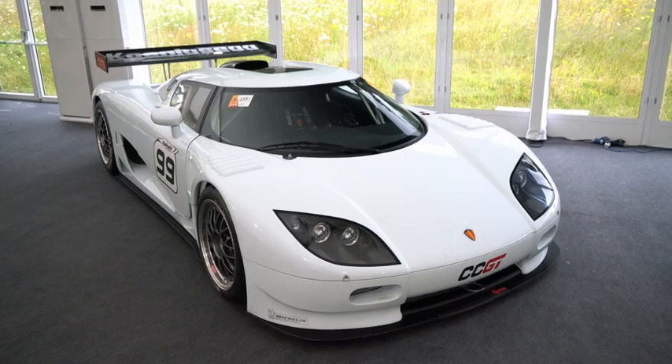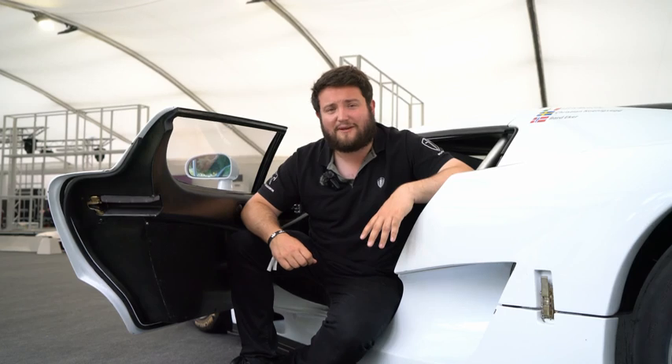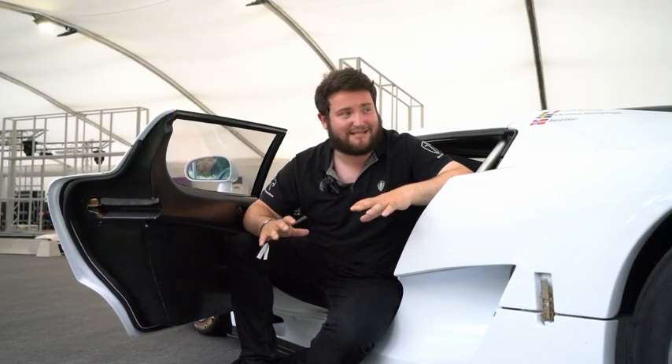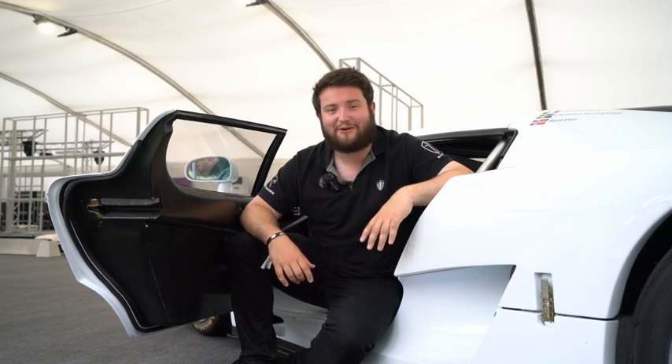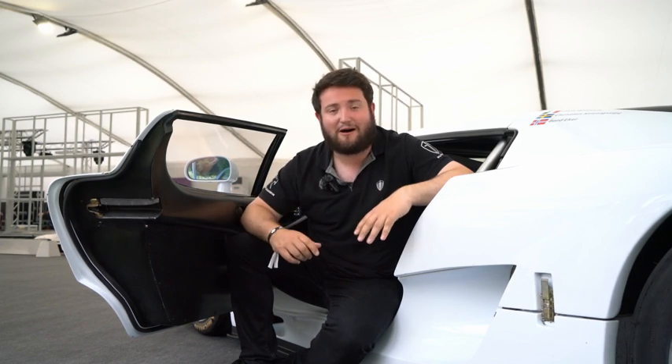But now, with thanks to Bonhams Motoring here at Goodwood Festival of Speed, there will be in a few days a new owner. Hopefully they will be using it for its intended purpose, because I tell you what, I would love to see this car blasting around a track. A special thanks to Bonhams here at Goodwood for allowing us really exciting access to a car that, in my world, is just a unicorn.